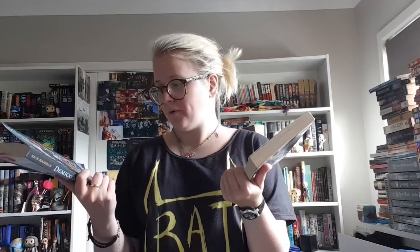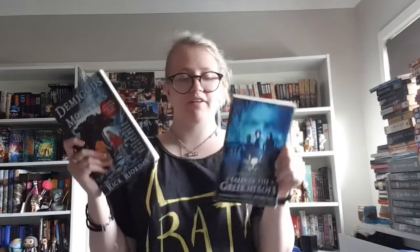Two other books I found are not official Rick Riordan books but kind of feel like they are. One is Demigods and Monsters — essays by various authors about Rick Riordan's Percy Jackson and the Olympians series, with an introduction by Riordan himself. The other is Tales of the Greek Heroes by Roger Lancelyn Green, also introduced by Riordan. I got these when I wanted to know the original Greek fairy tales, and I was utterly obsessed with Rick Riordan so I wanted anything related to his world.